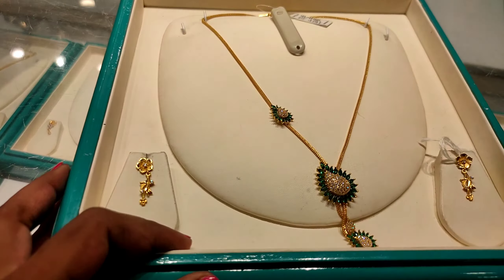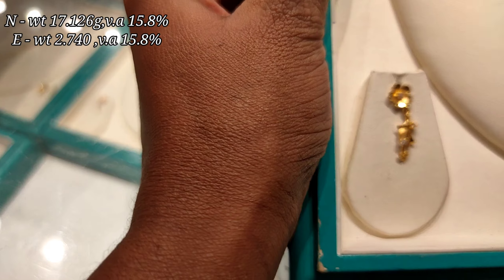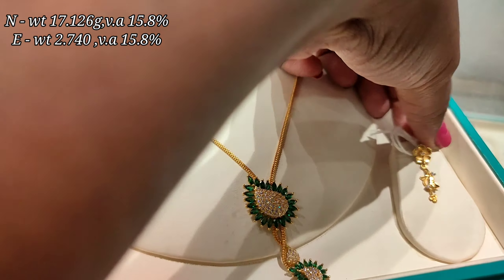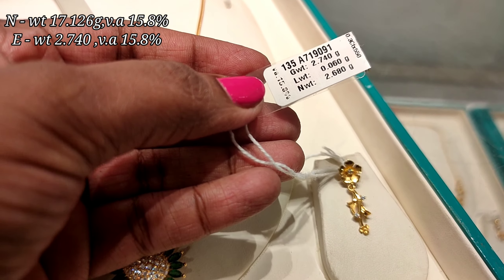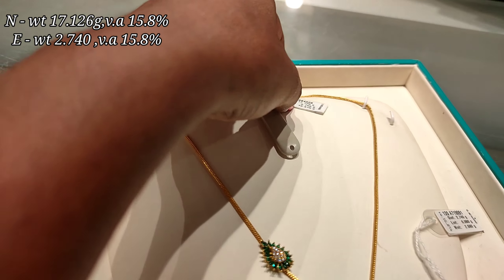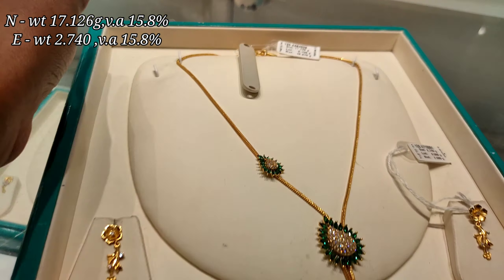So you can see it more easily. This is a very trendy stone design, suitable for party functions. This is a simpler, easy-to-wear option. Here is a trendy flower pattern earring at 2.74 grams, and the necklace is 17.126 grams.